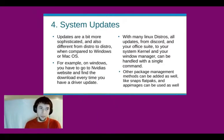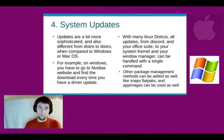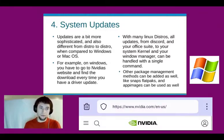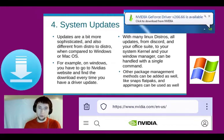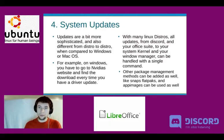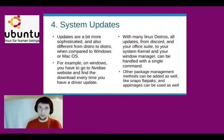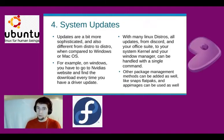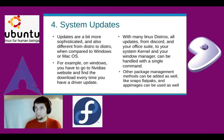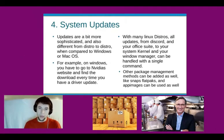System updates are a bit more sophisticated and different from distro to distro compared to Windows or Mac OS. On Windows you have to go to NVIDIA's website and find the download every time you have a driver update. With many Linux distros, all the updates — from Discord to your Office Suite, System Kernel, and Window Manager — are all handled with a single command. Ubuntu uses apt, there's DNF for Fedora, Emerge, and pacman for Arch. All of these different package managers handle package management.